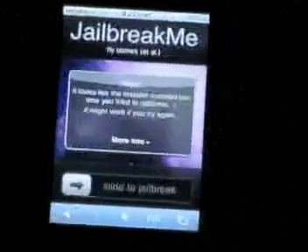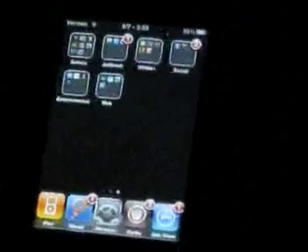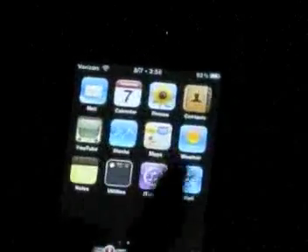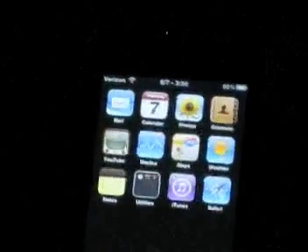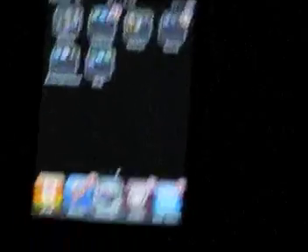It'll take a few minutes — like three minutes for me. If there's too much server load, you might not be able to do it at all. If your iPod is completely clean, like you just updated or restored it to 4.0, it should be on the second page, and that would be Cydia. Everyone who's jailbroken before knows what it is.